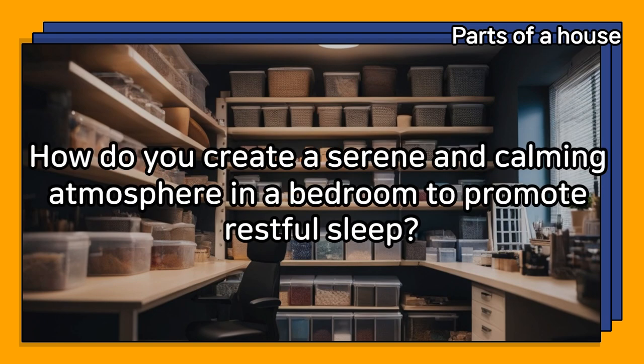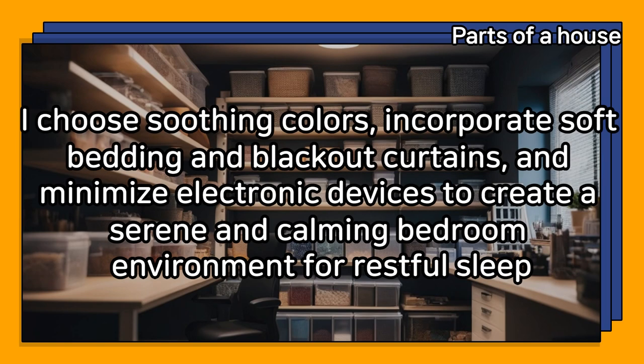How do you create a serene and calming atmosphere in a bedroom to promote restful sleep? I choose soothing colors, incorporate soft bedding and blackout curtains, and minimize electronic devices to create a serene and calming bedroom environment for restful sleep.